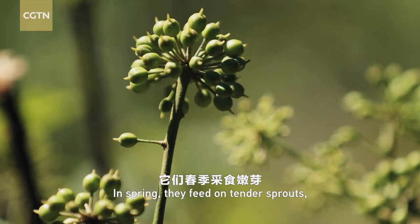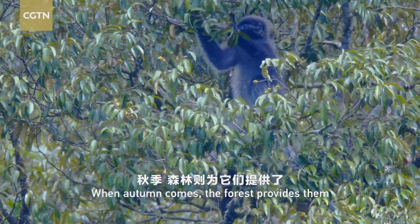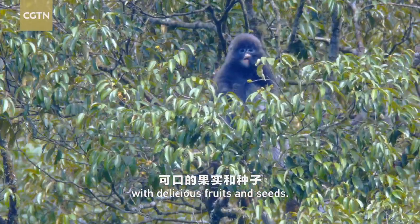In spring, they feed on tender sprouts, new leaves, and fresh flowers. When autumn comes, the forest provides them with delicious fruits and seeds.